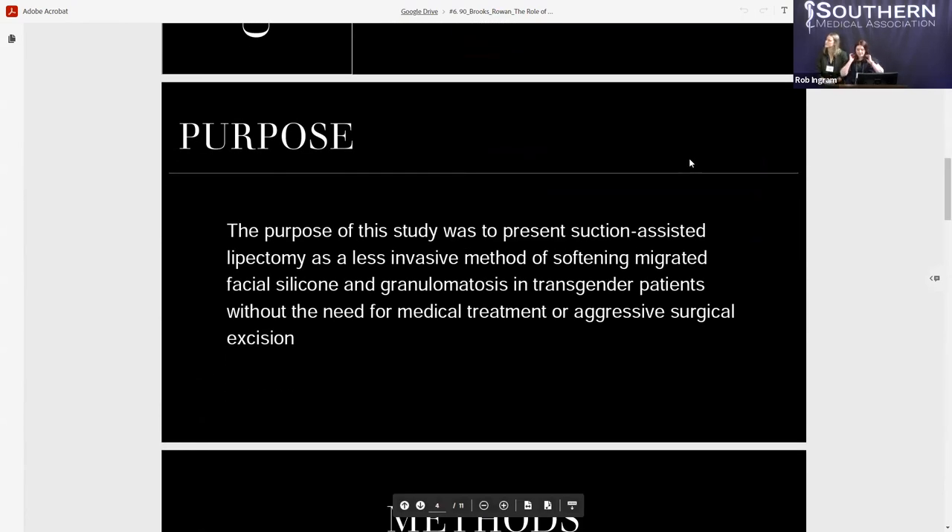The purpose of this study was to present suction-assisted lipectomy as a less invasive method of softening migrated facial silicone and granulomatosis without the need for medical treatment or aggressive surgical excision.